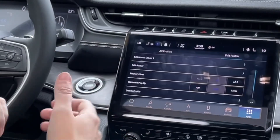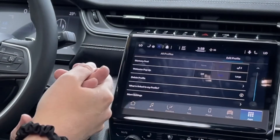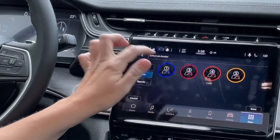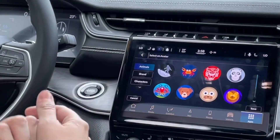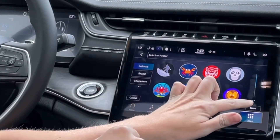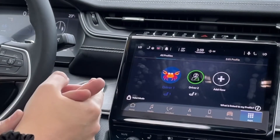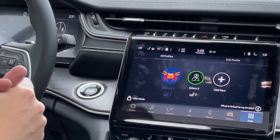If you click up here, these are the profiles that you can customize. You can scroll down and delete them as well. There's your memory seats, and there's your avatar, which is kind of cool. If you click on driver number one, for example, you can customize the avatar on the side. So if you like animals, just pick the little crab — click save and now you're a little crab. You can customize it the way you want to. It also has Amazon Alexa built into the Uconnect 5 system now.